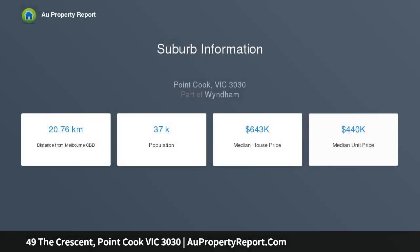Be impressed by this well-maintained family home, set in a quiet Crescent conveniently located within walking distance to local amenities, schools and public transport. Be assured that your next purchase will be one of great value.